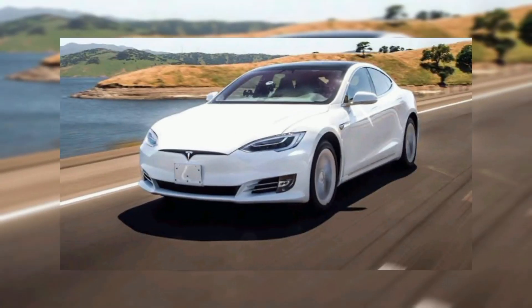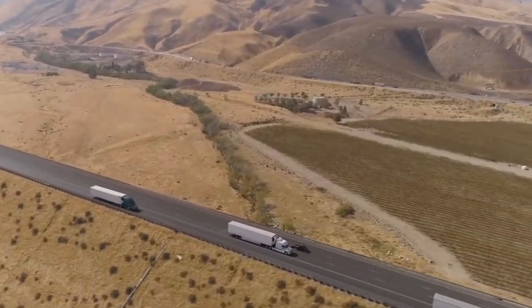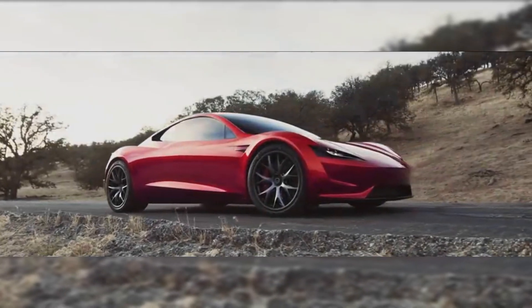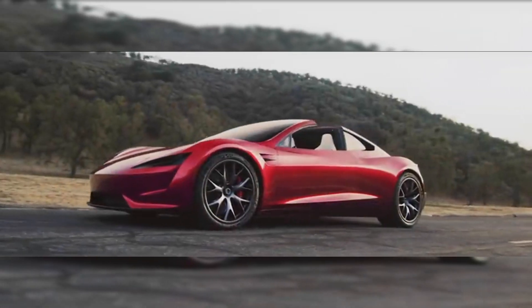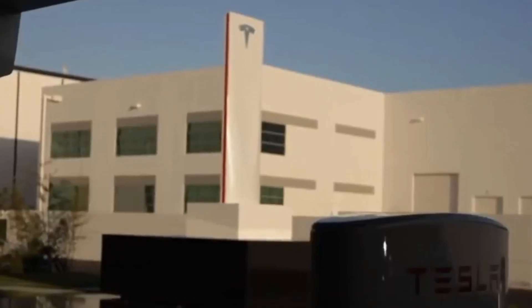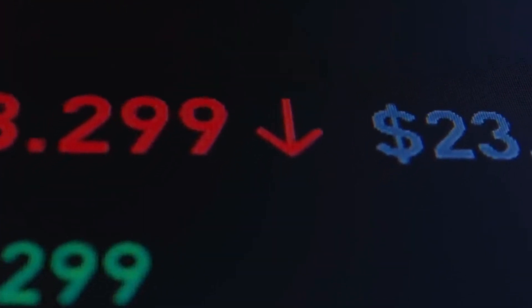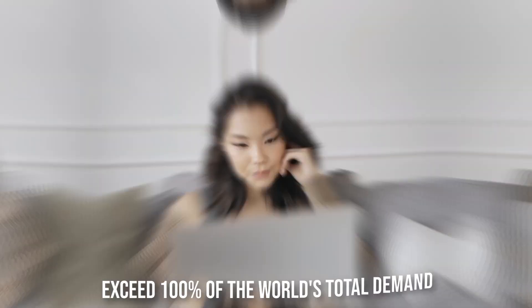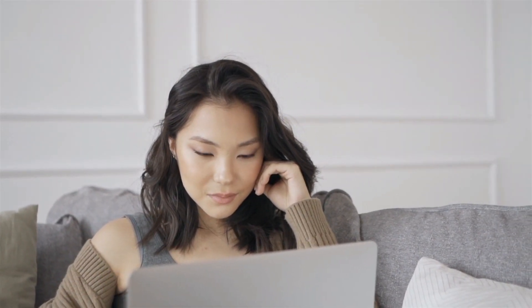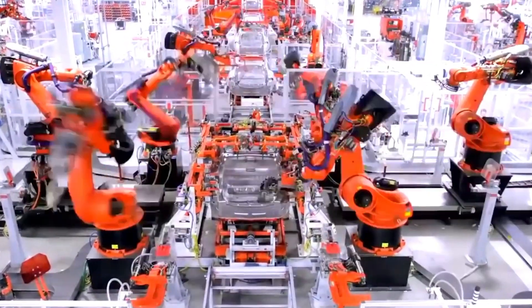One person buying a Model S is equivalent to buying 7,000 batteries, and one person buying a laptop is equivalent to buying 3 to 4 batteries. Therefore, compared with consumer electronics, consumers of electric vehicles have increased their demand for electricity by several magnitudes. In 2014, Tesla's demand for lithium-ion batteries only accounted for 10% of the world's total demand. But by 2020, this proportion would exceed 100% of then-current world supply — making such large demand for energy storage both a huge challenge and a huge opportunity. To seize this opportunity, the company must reflect on how these batteries are produced.